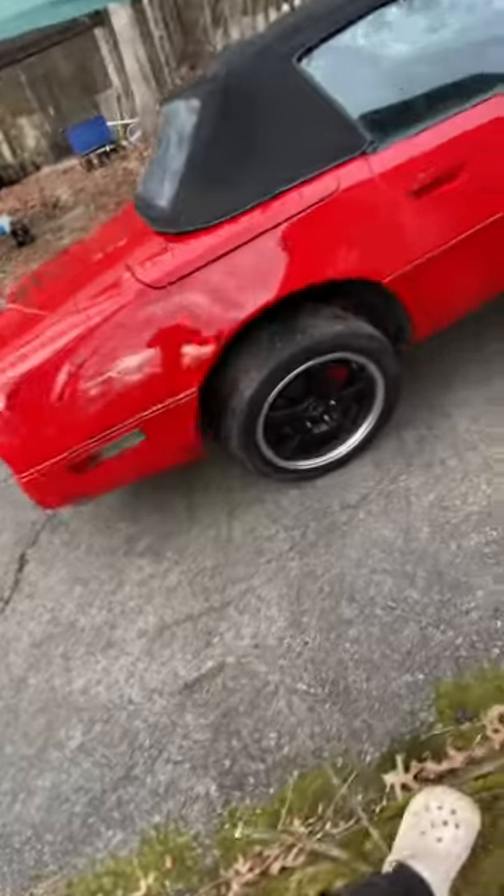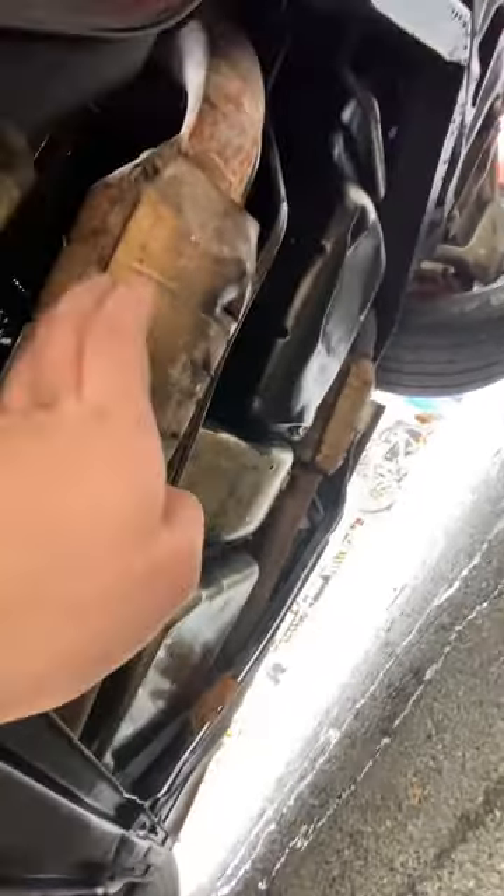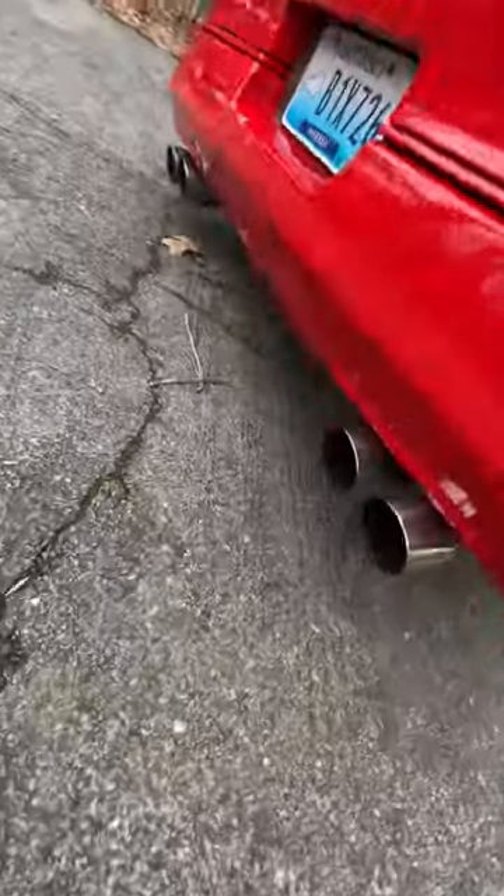The exhaust on the 88 — a couple people have been asking about this. It comes out of the headers, goes into the factory cats, then runs down to a factory style center exhaust, just a little smaller. Then instead of running to two more mufflers back here, it got changed out for an aftermarket exhaust.